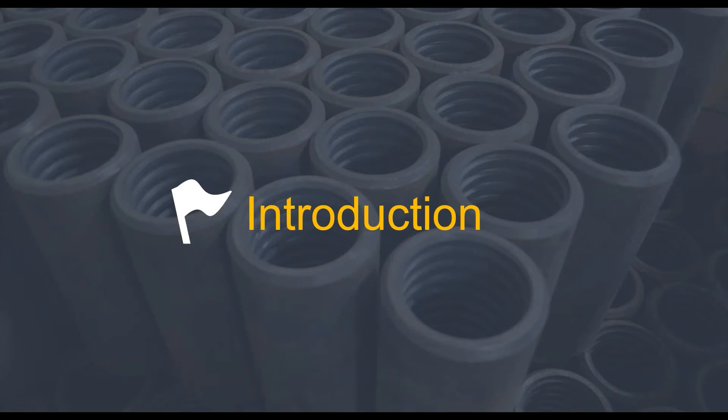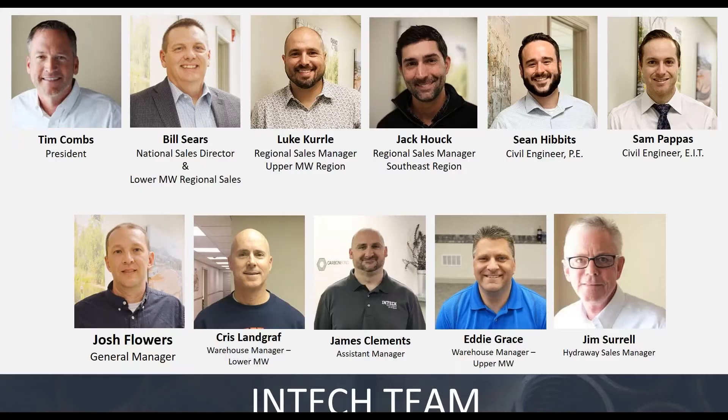I wanted to start off by going through some brief introductions to the key players in our company and what each of us do. Here's our staff that you could be directly interfacing with to get your projects quoted or designed. First off, top left is Tim Combs, our president. He's been in and around the industry for 25 plus years and is a very knowledgeable resource of industry history and tips and tricks.